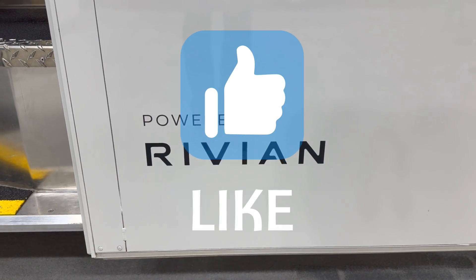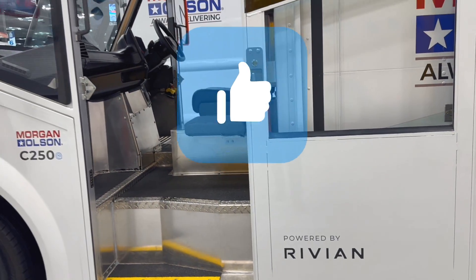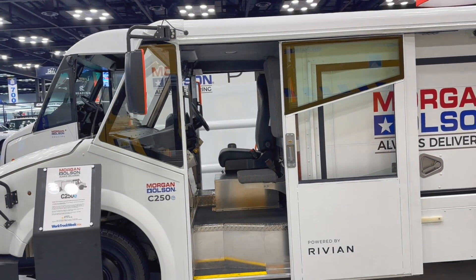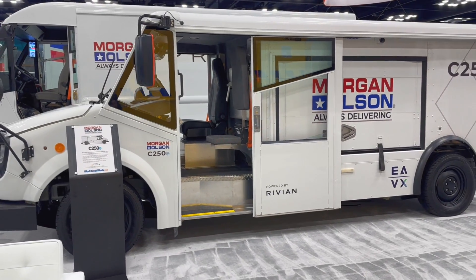If you found this video informative, go ahead and give it a like. They did not have this particular van at the ride and drive event, but I will be putting out some other videos from that and elsewhere in the show. And as I say in Canada — thanks for watching, eh?